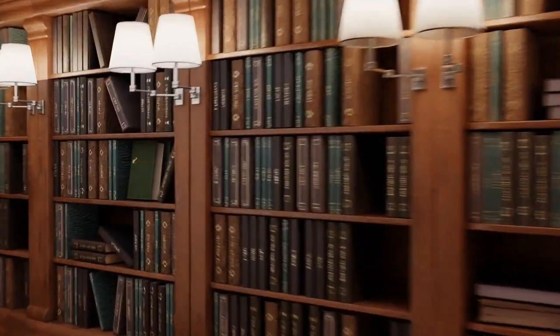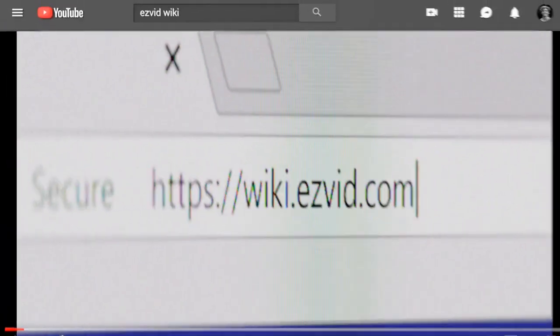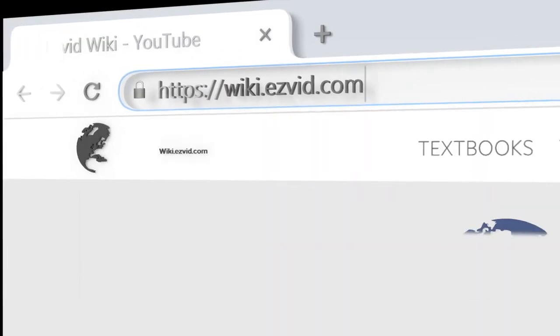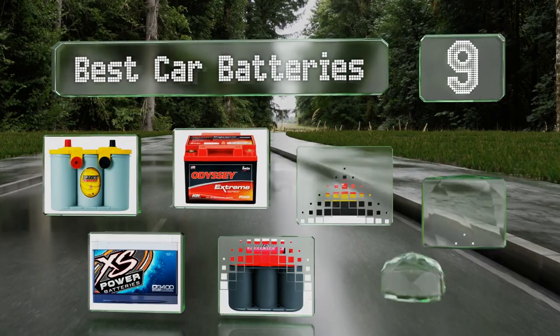EasyVid presents the nine best car batteries. Let's get started with the list.